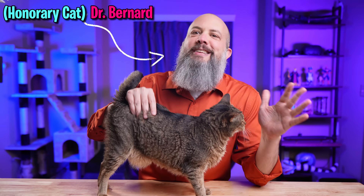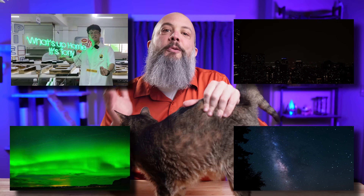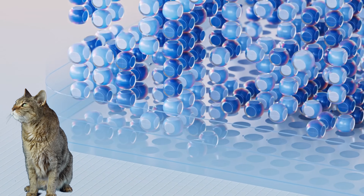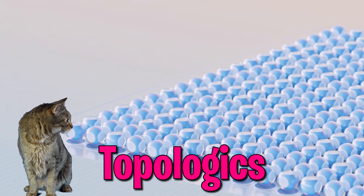Solid, liquid, gas — those are the three states of matter that kids learn about first. Liquid? That's us. Cats are liquid. Then there's plasma: neon signs, aurora borealis, lightning, and the sun and the stars themselves are all plasma. But today, the big news is a new state of matter: topologics. It's kind of a big deal for quantum computers.